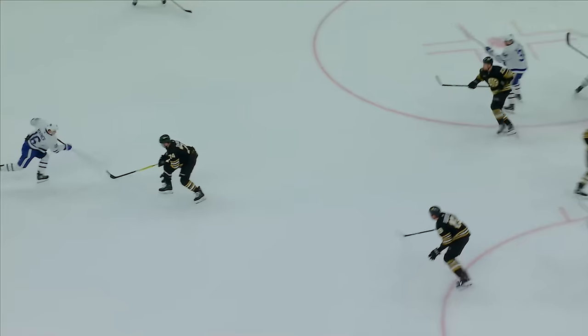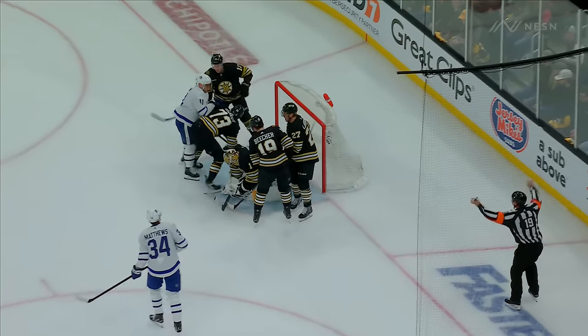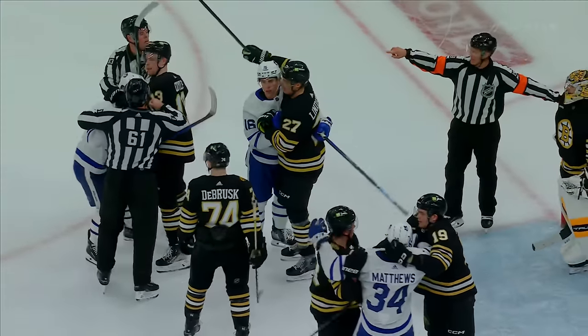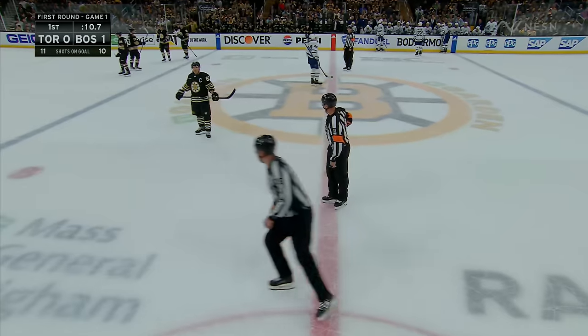But the Bruins shouldn't have to end this period in this fashion. If they get that puck out of the neutral zone, you're not taking face-offs in your own zone. You're not allowing Toronto extra opportunities off the face-off. Two minutes each for roughing — Domi and McAvoy go to the box.